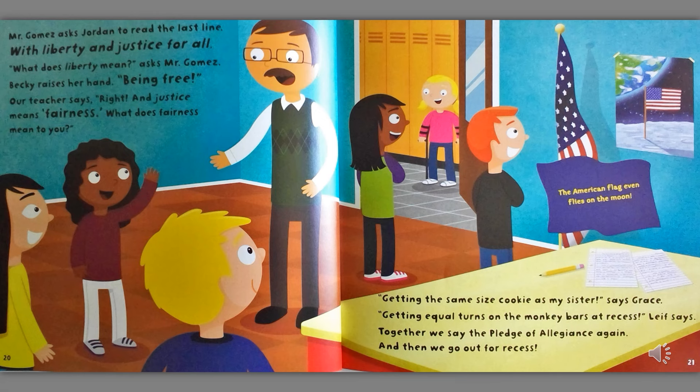Mr. Gomez asks Jordan to read the last line: With liberty and justice for all. What does liberty mean? asked Mr. Gomez. Becky raises her hand. Being free. Our teacher says, Right. And justice means fairness. What does fairness mean to you? Getting the same size cookie as my sister, says Grace. Getting equal turns on the monkey bars at recess, Leif says. Together, we say the Pledge of Allegiance again, and then we go out for recess. The American flag even flies on the moon.